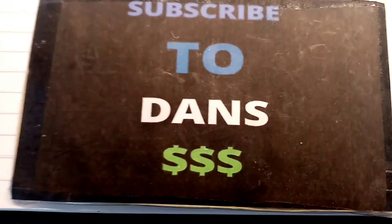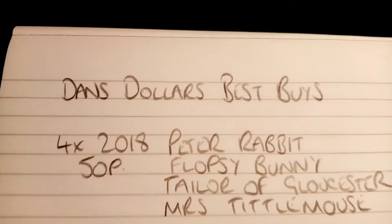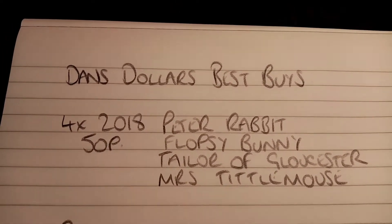The Flopsy Bunny one sells for £8 anyway, along with the Peter Rabbit. So them in general, they've made the £17 back. Miss Tittlemouse is selling for £4 to £5, and around £2 for the Tailor of Gloucester. So I have made £6 to £7.